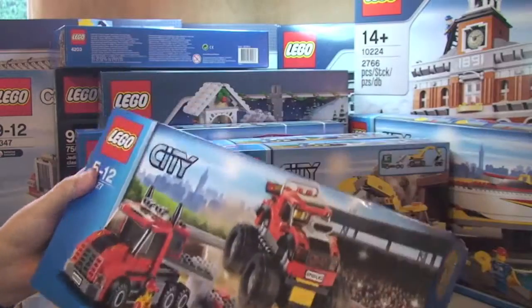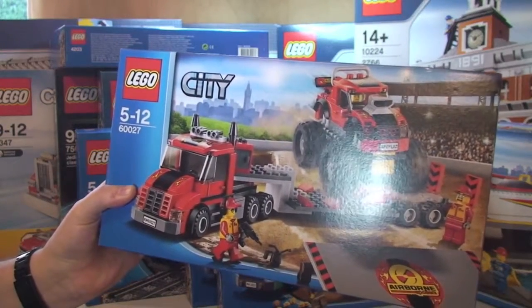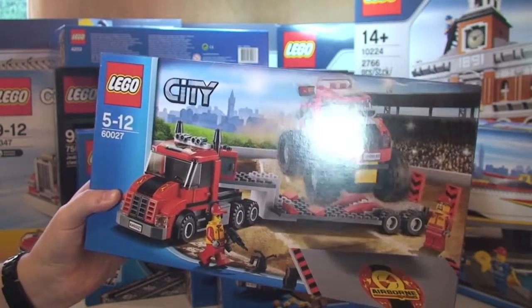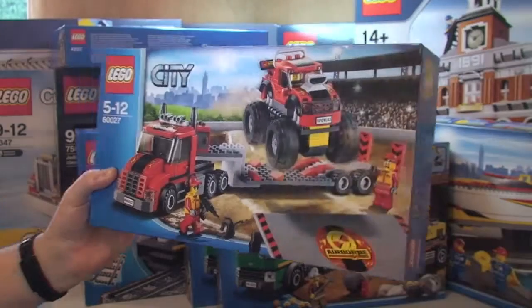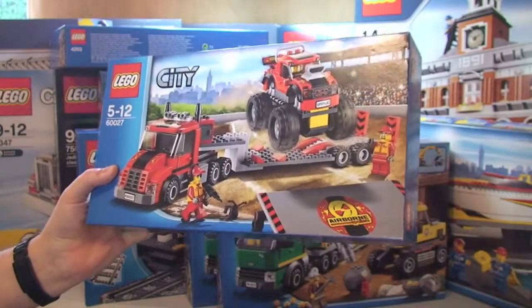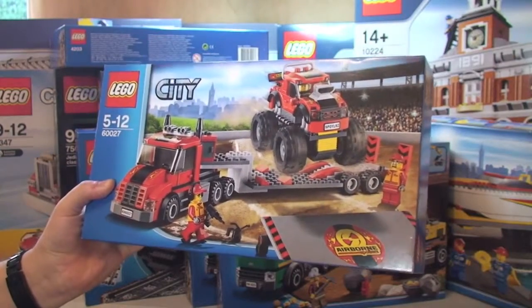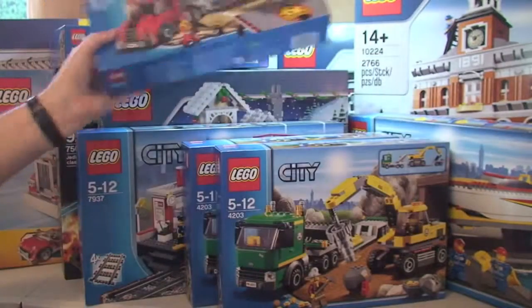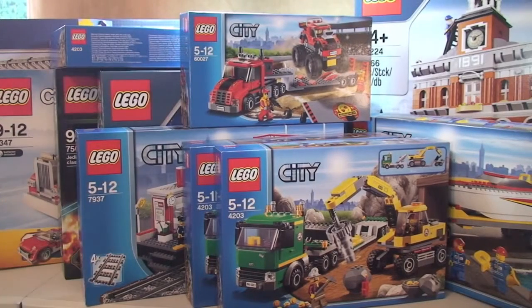Next up is set 60027, the Monster Truck Transporter. This retails for £24.99 and I paid £24.99 for it. I think this has now been discontinued, so I got it from my local Tesco supermarket — I wanted it enough to pay the full retail price.